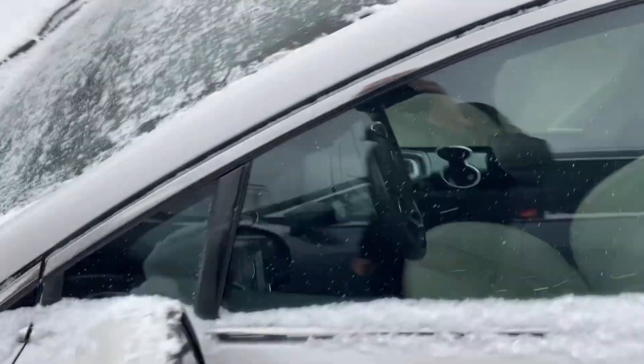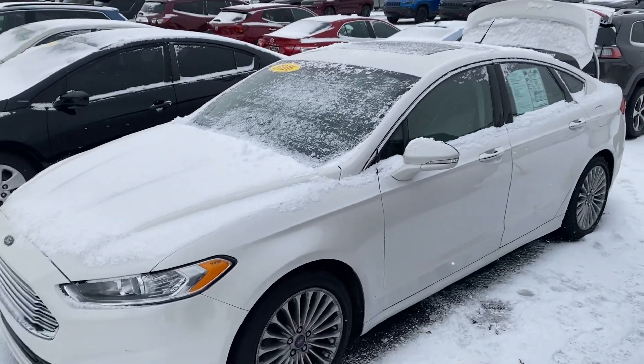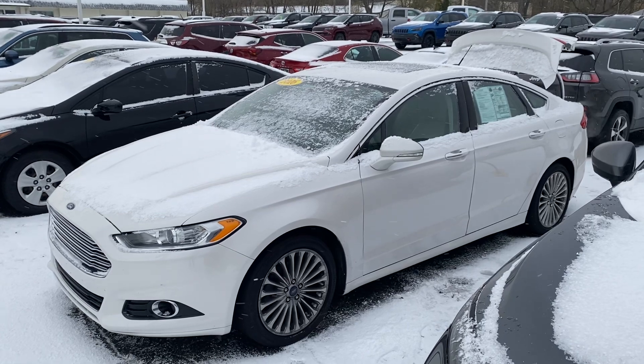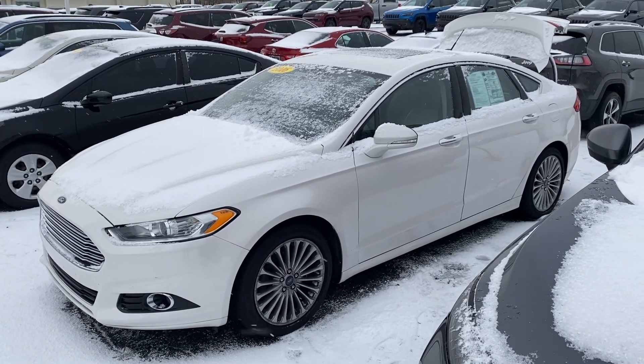We're open until 6 p.m. tonight and 9 a.m. to 3 p.m. tomorrow. Give me a call or a text message — let me know what time works best for you to swing by for a test drive. 231-638-8258. Again, my name is Justin — we'll talk to you soon!